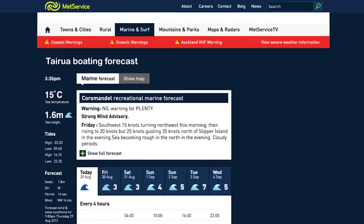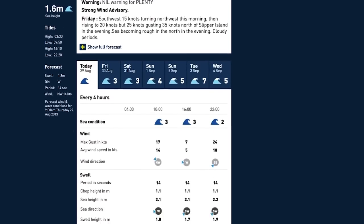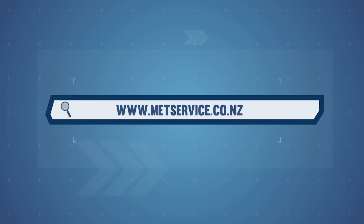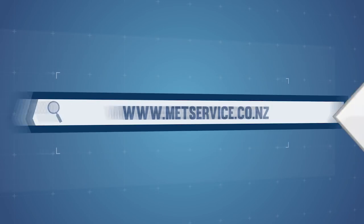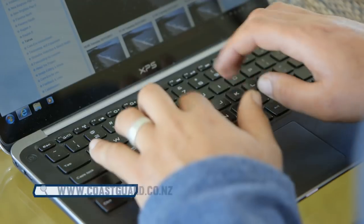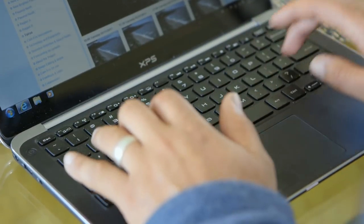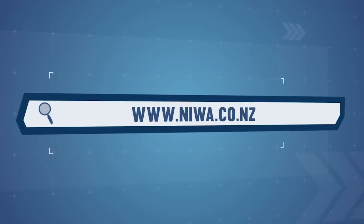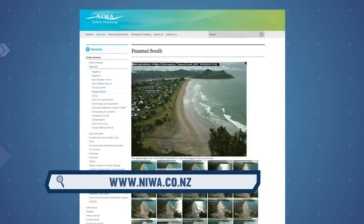Always check the weather forecast on the day you're planning to head out. There are two key things to look at: wind and swell. This information can be found on a number of websites including MetService, or you can get up-to-date information from your local Nowcasting VHF channel. For Tairua, you can check out winguru.co.nz. NIWA also has a camera that displays shots of the Tairua Bar every half hour.